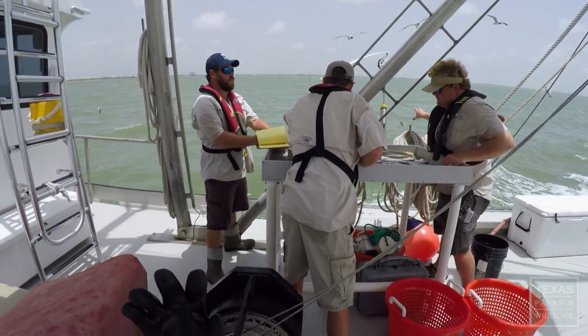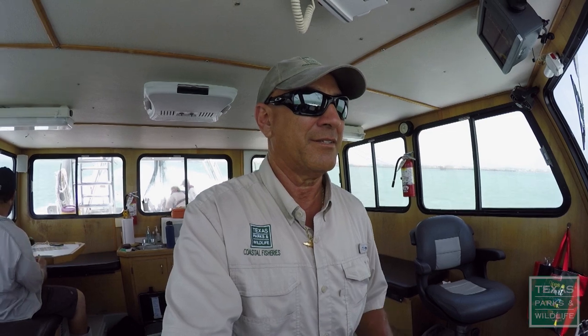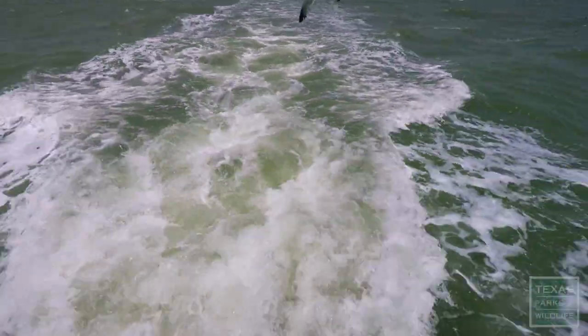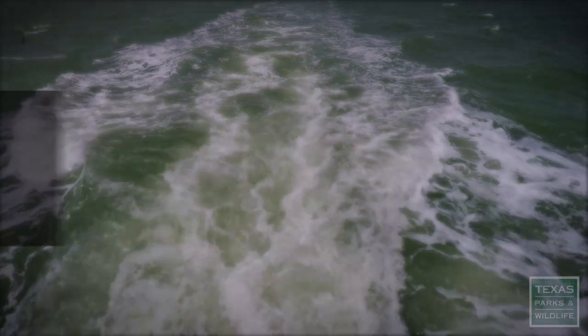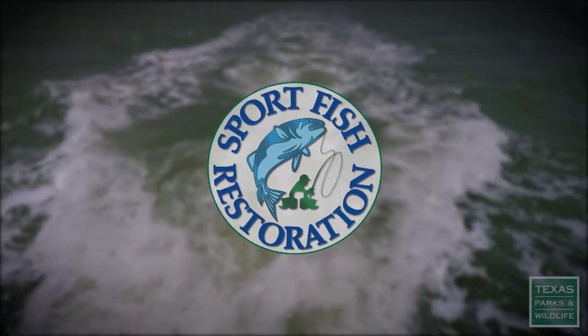That's why the coastal team continues its survey of the bay, one trawl at a time. This project was funded in part by a grant from the Sport Fish Restoration Program.